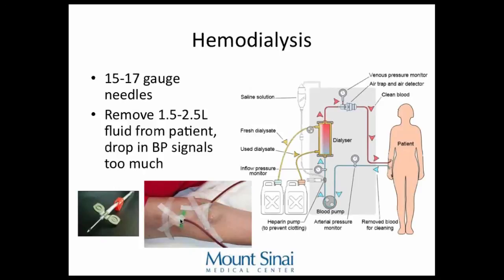For hemodialysis, patients are connected to the machine using 15 to 17 gauge needles to access the fistula or graft. The needle farther from the patient's heart takes blood out, it goes through the machine, gets cleaned, and is returned. Flow is about 300 to 400 milliliters per minute — you need a wide patent fistula or graft to handle that.